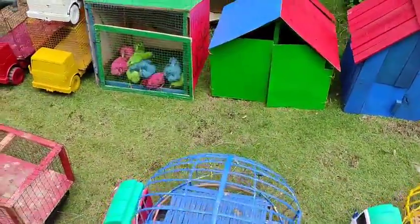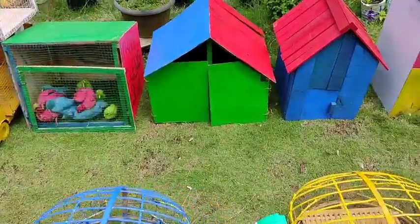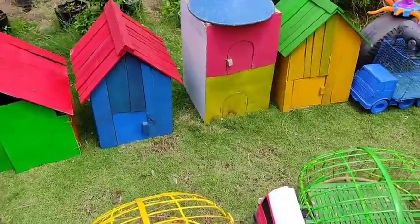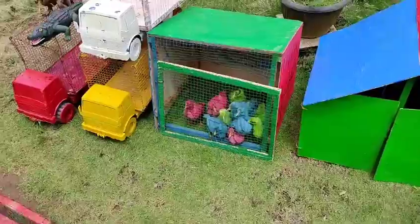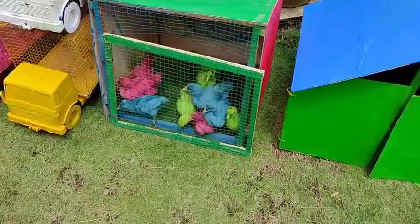Wow, lihat teman-teman! Ada banyak sekali rumah-rumah hewan teman-teman. Kira-kira ini rumah hewan apa saja ya teman-teman?